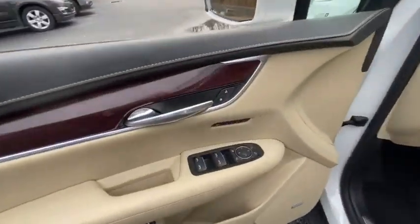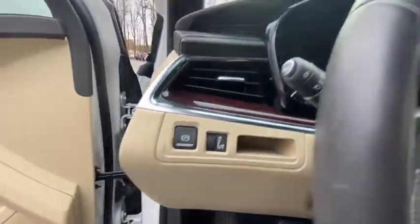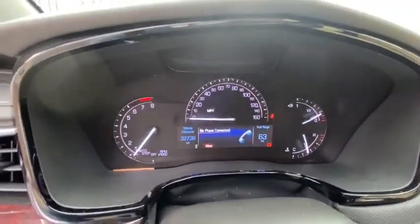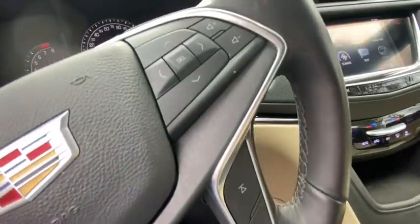Visually striking and intelligently designed, this crossover outsmarts any task with progressive technology and an accommodating interior. This vehicle has less than 35,000 miles.